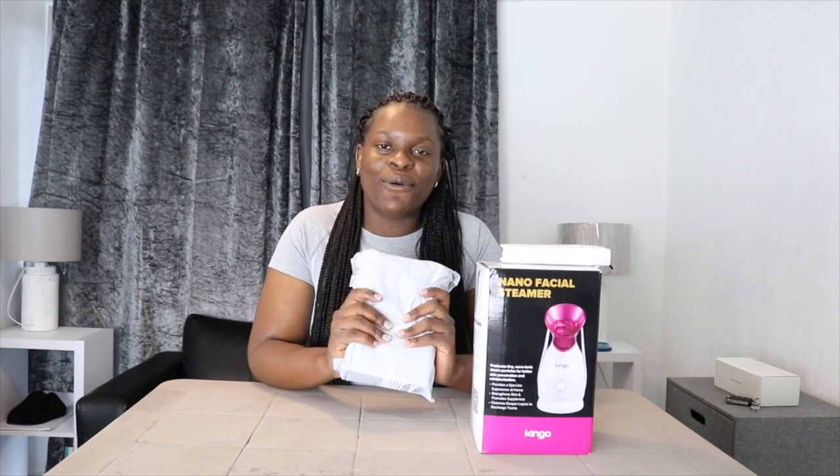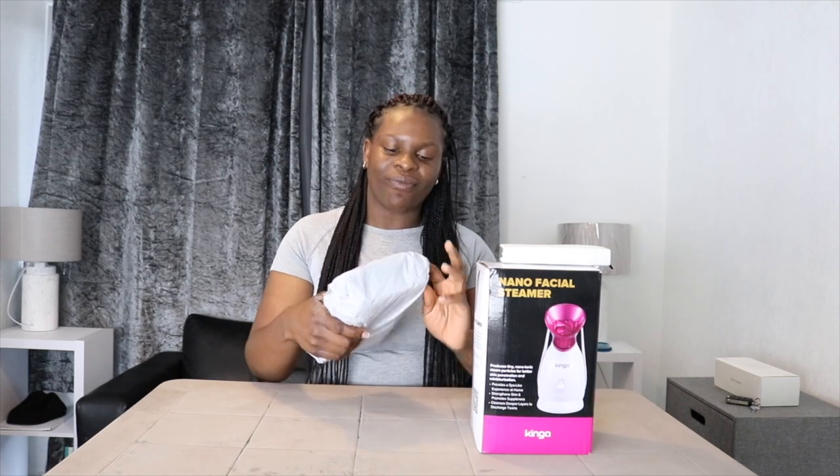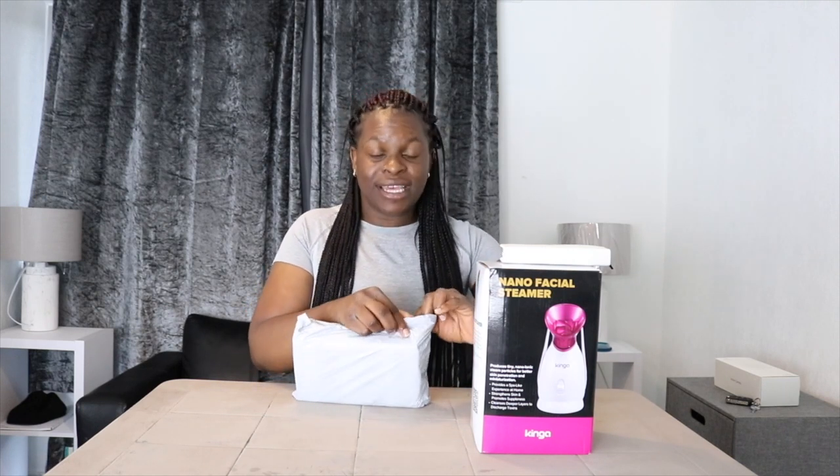Hi guys, welcome back to my channel. Today I will be trying my nano facial steamer as well as my pore cleansing vacuum. I'm excited to try this.